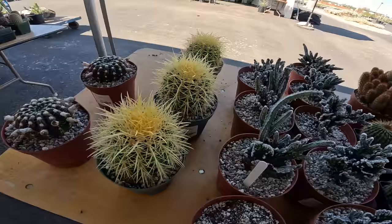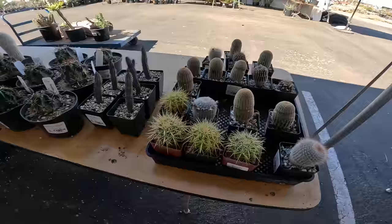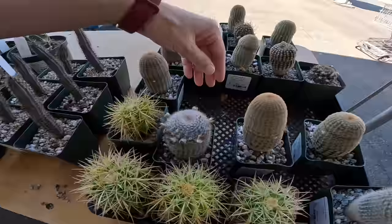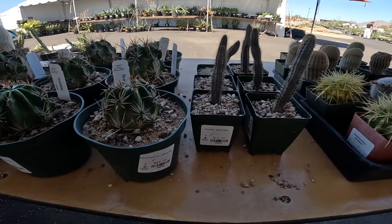Golden barrel, $25. This is probably some sort of Notocactus — it's not labeled, $25 for the six-inch pot. Echinocereus pectinatus albifloris, $10 — really beautiful, it's kind of a hedgehog cactus. Another Notocactus scopa — actually one of my favorite looks. They're very common and not very sought after because they're so easy to find, but I think they're underrated. Ferocactus, $20.